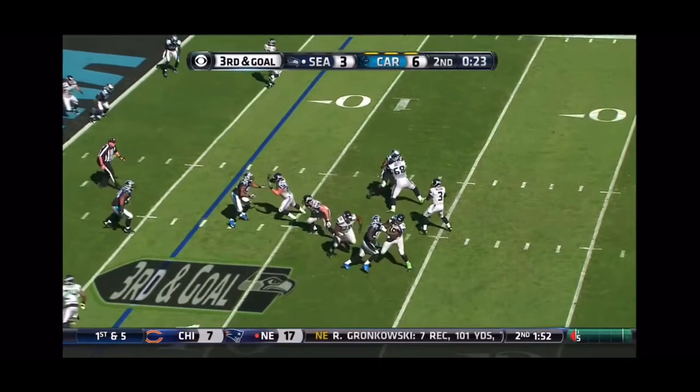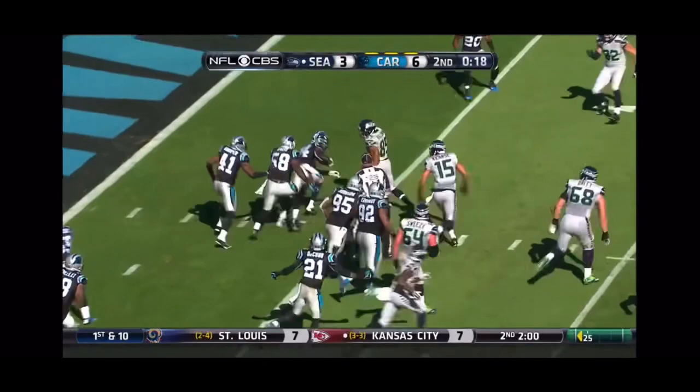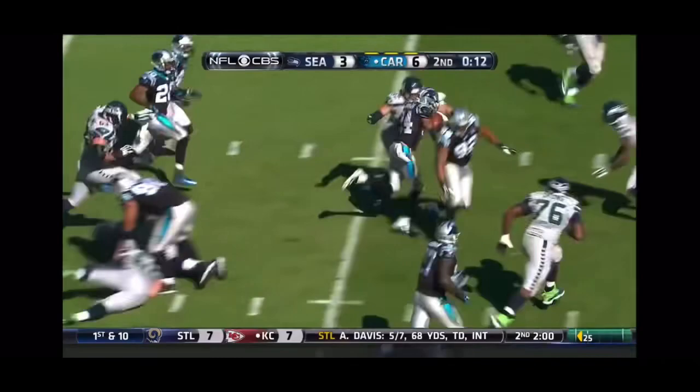Seahawks looking to go in front. Wilson fires — intercepted! It glanced off Marshawn Lynch and picked off by Josh Norman. Norman's still going.